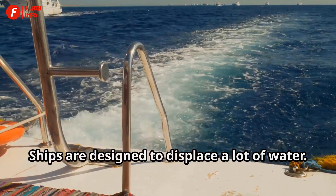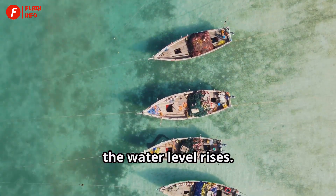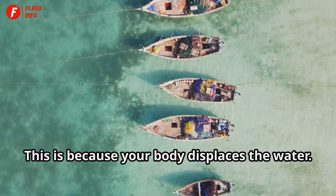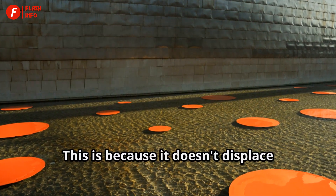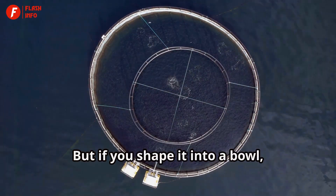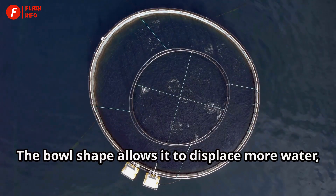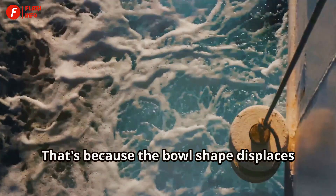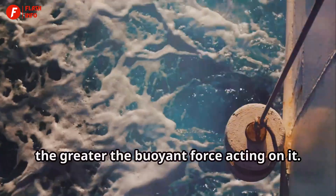Ships are designed to displace a lot of water. Think about a bathtub — when you fill it with water and then get in, the water level rises because your body displaces the water. If you put a flat plate in the water, it might sink, because it doesn't displace enough water to counteract its weight. But if you shape it into a bowl, it floats. The bowl shape allows it to displace more water, which helps it stay afloat, creating a greater buoyant force.